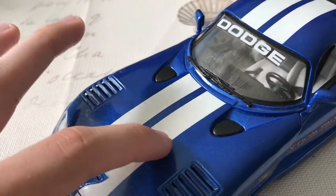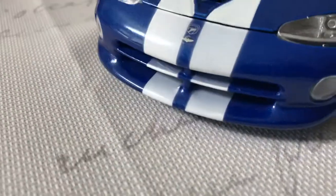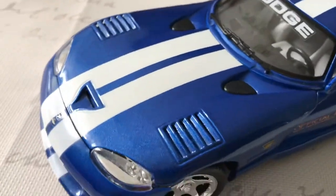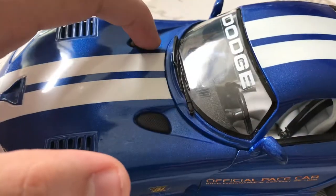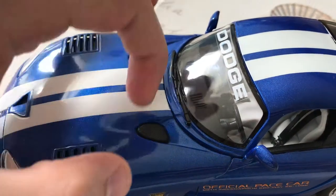The stripes are painted on — they're not stickers. They're a little bit uneven in some spots, but it's not a big deal. The grille is entirely functional; you can see into the engine, and same thing with the hood scoop up here. Even these vents are done nicely — you can see into the wheel wells, which is very cool. These are on the real car; I'm not sure if they're intakes or what, but Maisto did a nice job with the textured pattern on them.